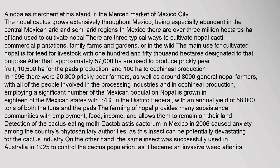A nopales merchant at his stand in the Merced Market of Mexico City. The nopal cactus grows extensively throughout Mexico, being especially abundant in the central Mexican arid and semi-arid regions. In Mexico, there are over 3 million hectares of land used to cultivate nopal. There are three typical ways to cultivate nopal cacti.